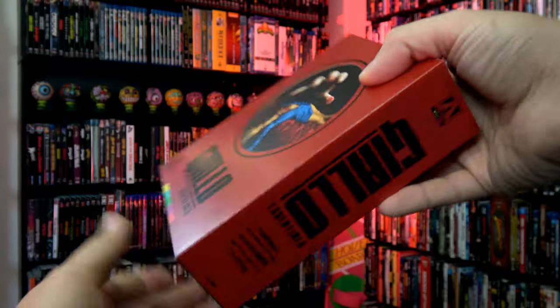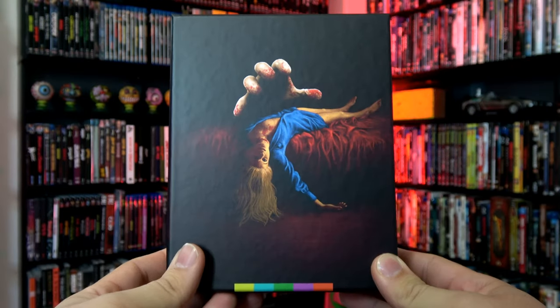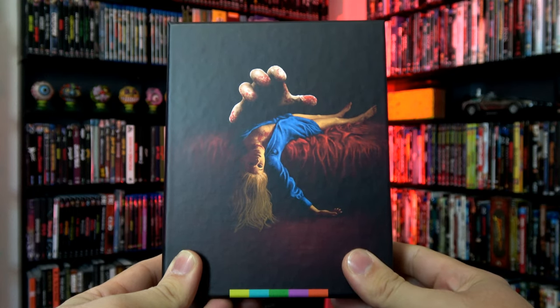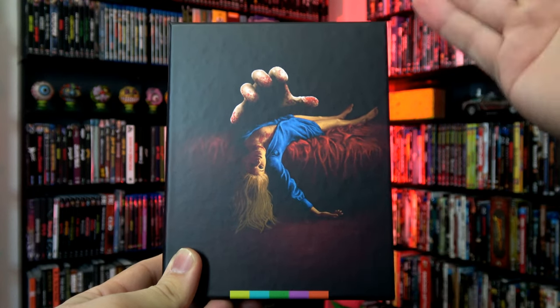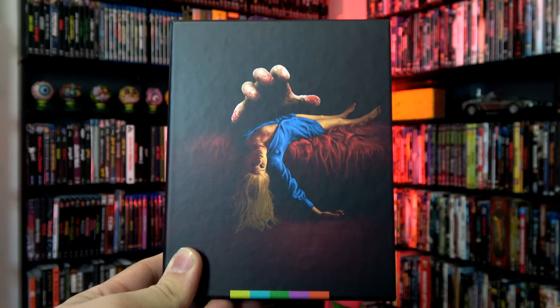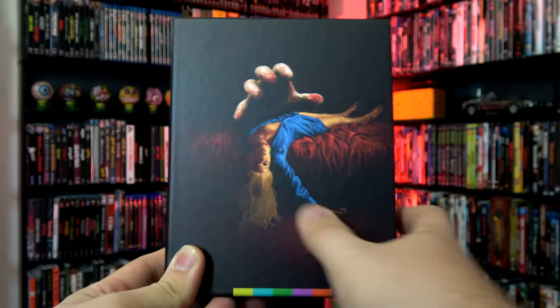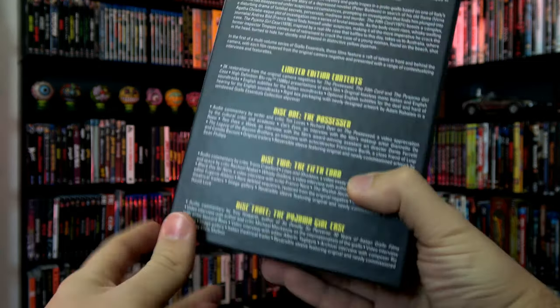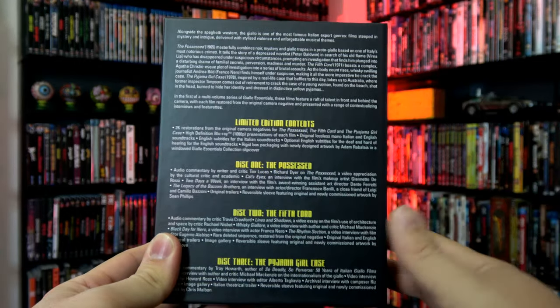Now, let's take off the cardboard slipcase, and below that we have a hardbox slipcase with new artwork designed by Adam Rabalais, which I actually like better without the red slipcase over it. I really enjoy this artwork. Quick look at the side and the back, showing off all the bonus features.